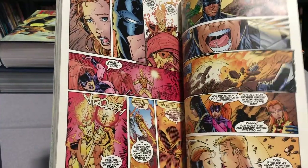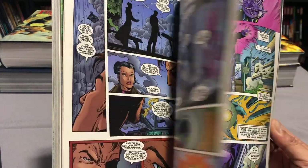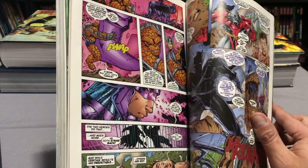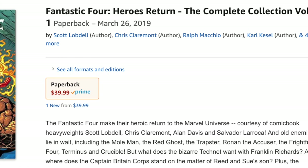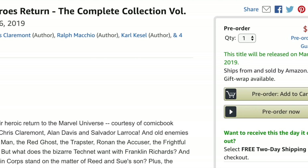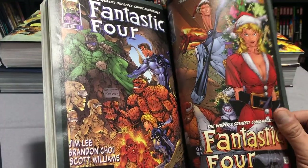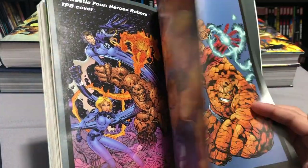There was a crossover towards the end before they came back with Heroes Return. There is a Heroes Return Fantastic Four trade paperback announced — that stuff has never been collected before. It's called Fantastic Four Heroes Return: The Complete Collection and collects issues 1 through 15 of what is known as volume 3, the half issue, Fantastic Four annual 98, and Iron Man 14 — all material by Scott Lobdell, Chris Claremont, and Salvador Larroca. All of this will be available in Omnibus format in a couple of months.